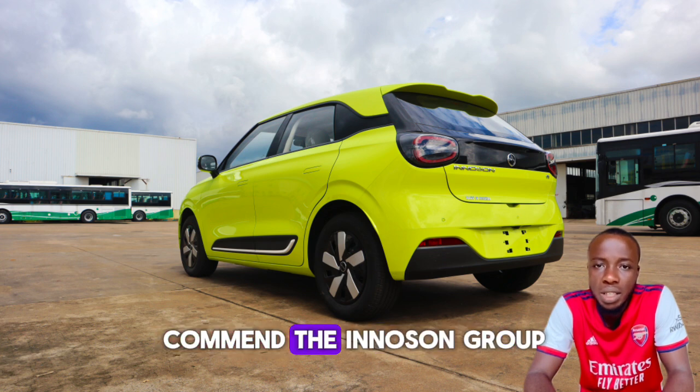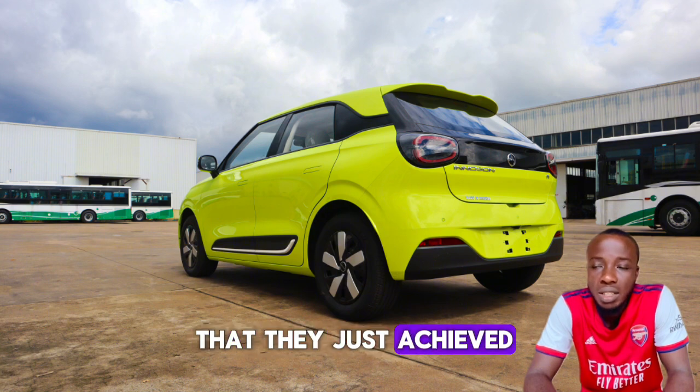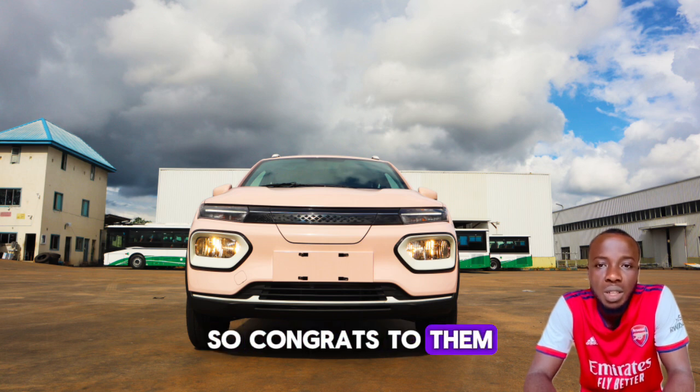First of all, I would like to commend the Innocent Group for such a milestone that they just achieved, because it's not easy. I wasn't expecting it to be that soon but they did it. Congrats to them.